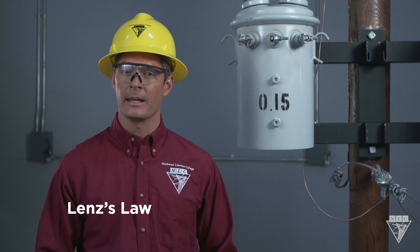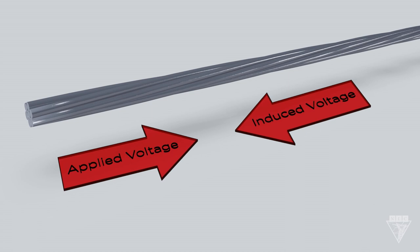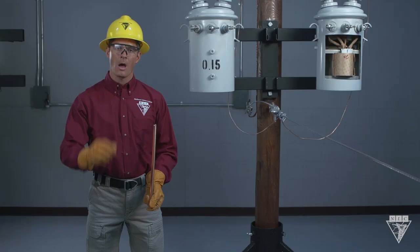The answer can be explained by Lenz's Law. It states that an induced voltage or current opposes the force that causes it. All this means is that when you apply a voltage to a conductor, an induced voltage is created, but it has a force in the opposite direction as the applied voltage. This is often referred to as counter-electromotive force.